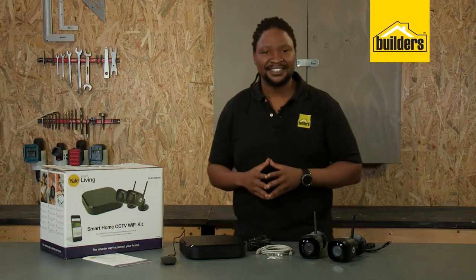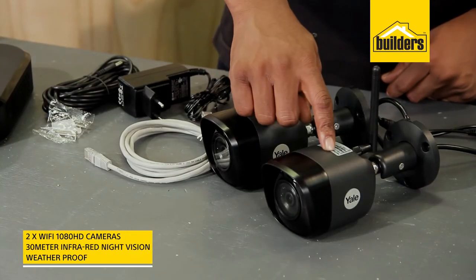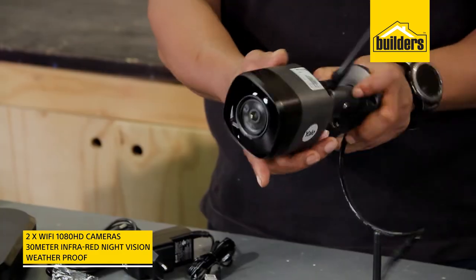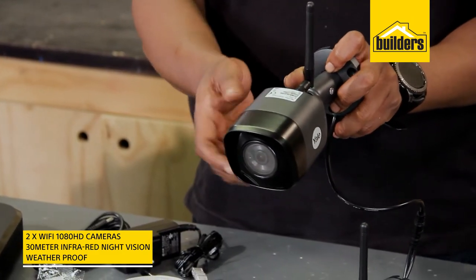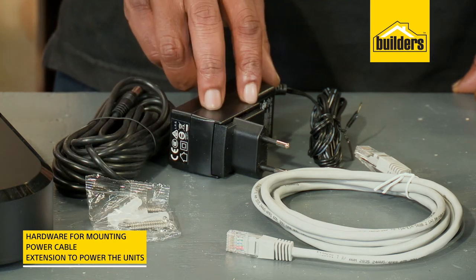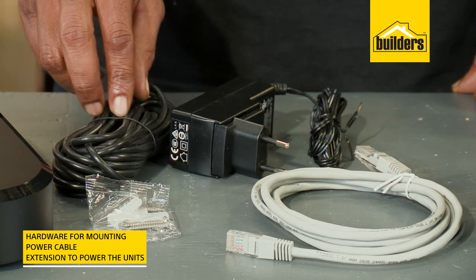Let's look at what's inside the kit. First are these two Wi-Fi HD cameras. These are 1080p high-quality cameras with a 30-meter infrared night vision. They're weatherproof and come with solid bodies. They come with all the hardware you need to mount them, as well as the power cable and extension to power all the units.